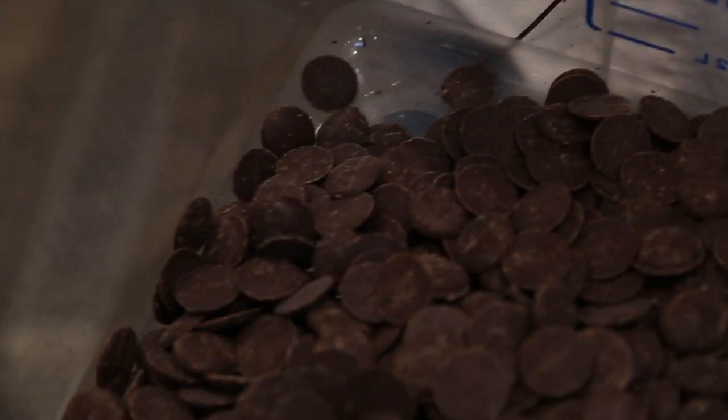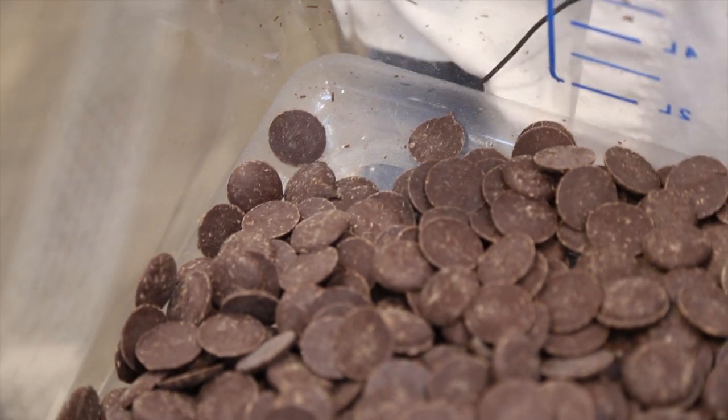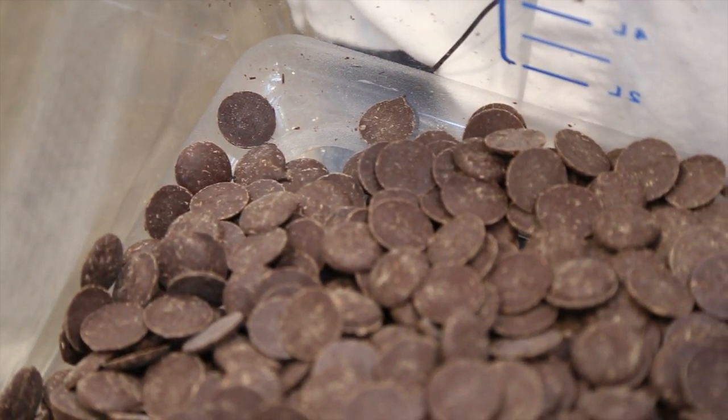We make really chocolatey chocolate ice cream. We take Fairtrade organic cocoa and Fairtrade Belgian chocolate.